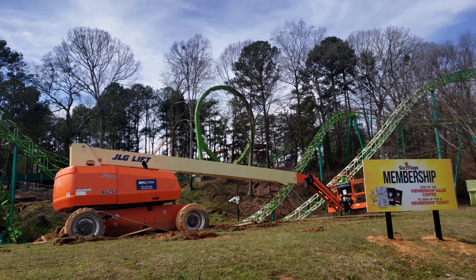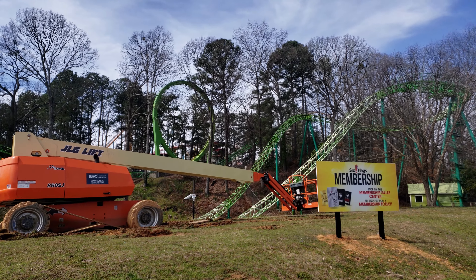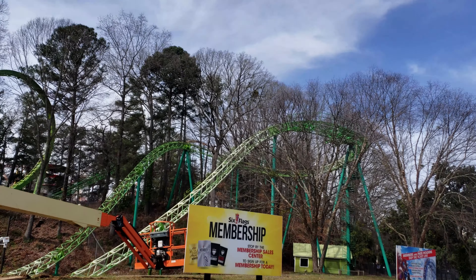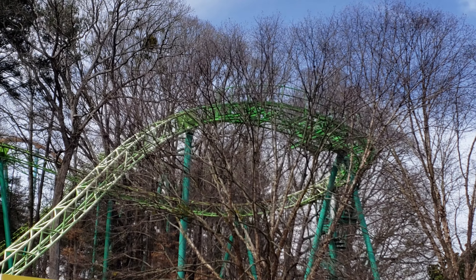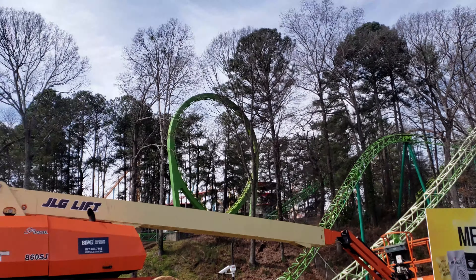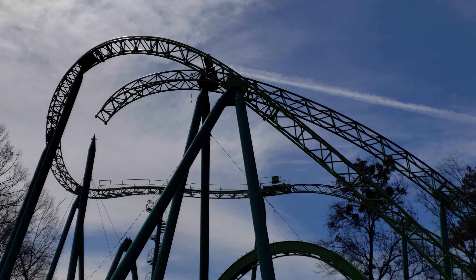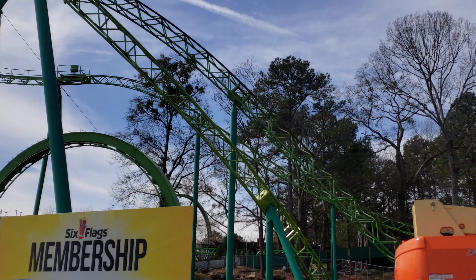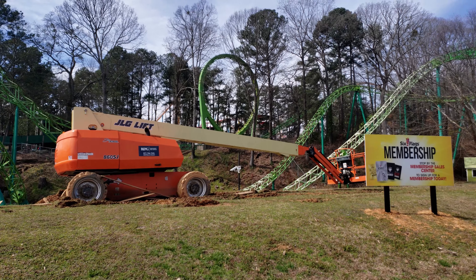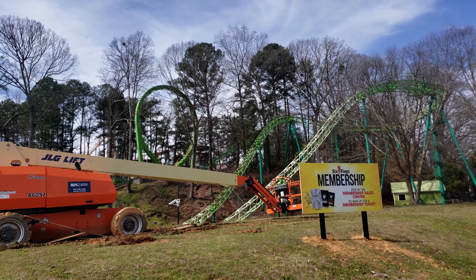On the way in, we checked out some retracking work on Mindbender. To our surprise, we didn't know about this — they are doing retracking over here. Some sections, like this section right before the drop through the trees, are all brand new, shiny new steel. They've got the booms out and entire sections of the track removed. Looks like they're going to retrack that helix, which was a little rough in the past. It's an ACE landmark, and it's nice to see them putting some love into it.